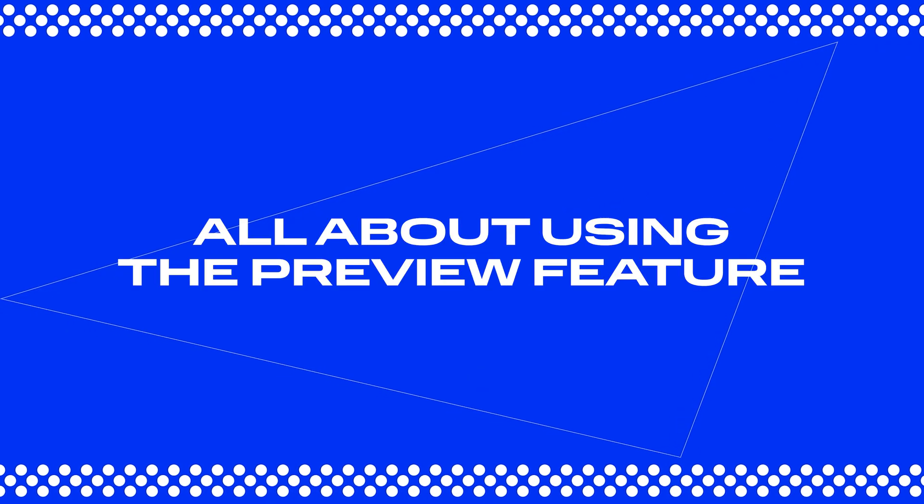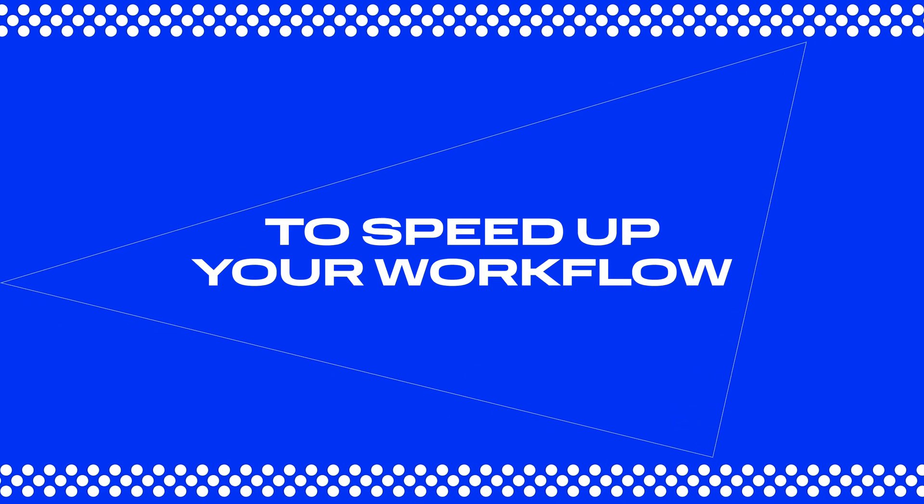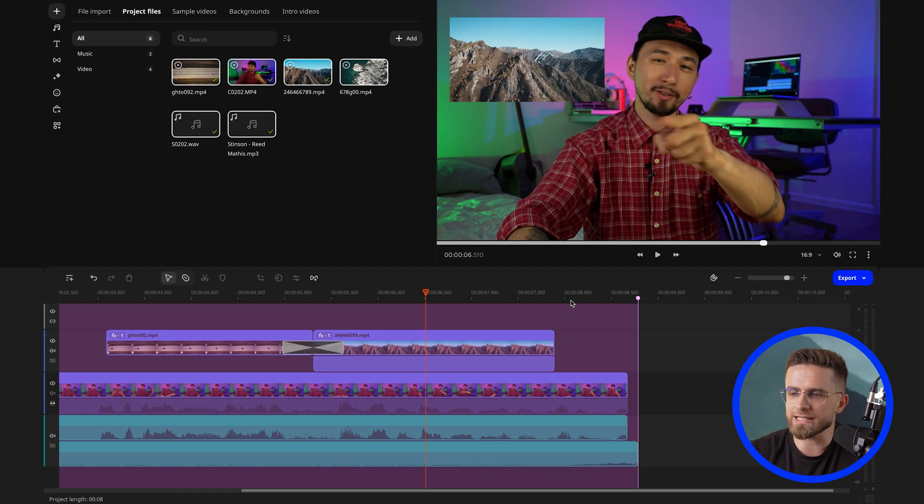Tip number five is all about using the preview feature to speed up your workflow. In the right side of your interface, you will see the preview window that shows you the current state of your video. Click on the three dots in the bottom right corner. If you see an option that says low resolution preview, go ahead and click it. If it says high resolution preview, then you're already set. This little trick helps you work faster by reducing the load time, so you're not stuck waiting for the full resolution file to load.